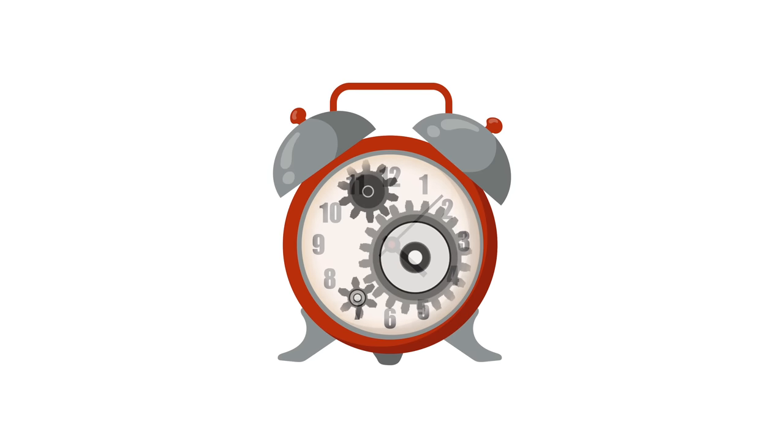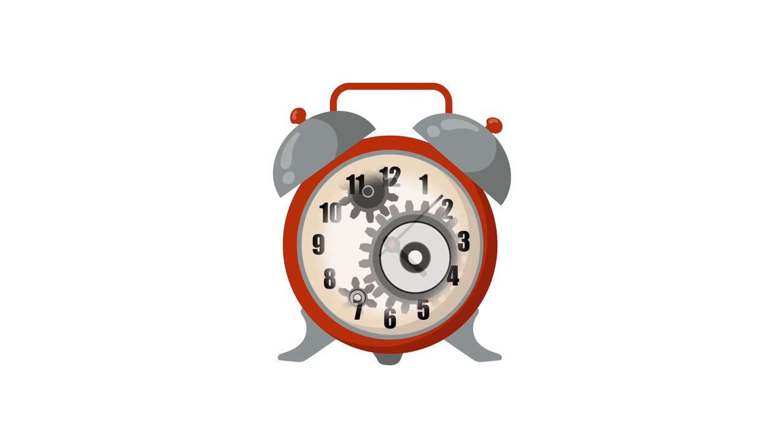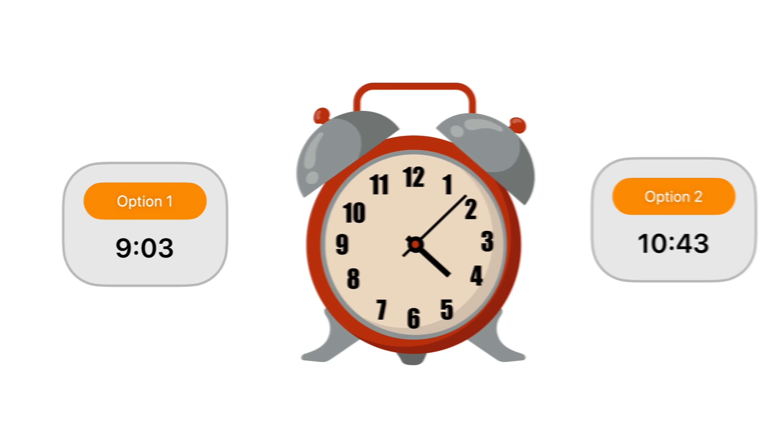This was a problem, since they couldn't adjust the clock's gear teeth to line up perfectly for a 10-minute snooze. So they had to choose between 9 minutes and a few seconds, or almost 11 minutes. Clockmakers went with 9, although the reasoning behind their decision is still debated today.